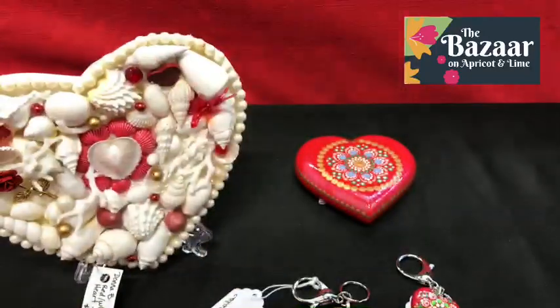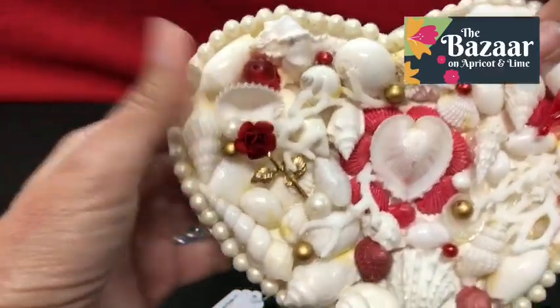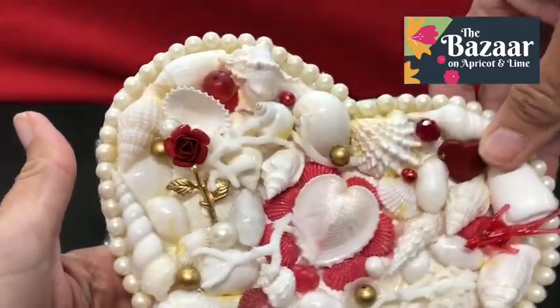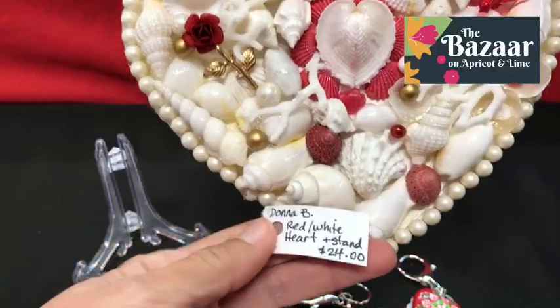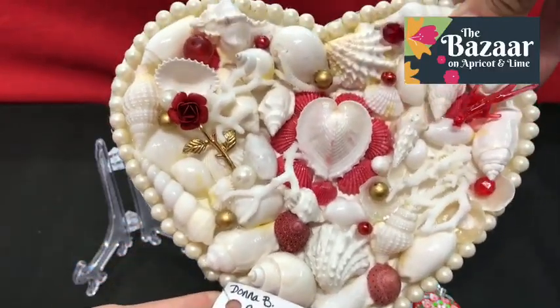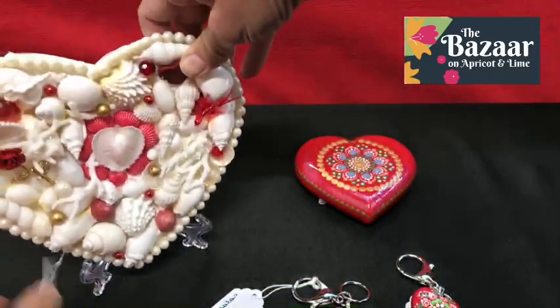Check this heart out — it is adorned with shells. All beautiful seashells on this heart, $24. This is from Donna B., who is also with the Serendipity Group. The Serendipity Group is one of our Bazaar Family members that within their space, there are 20 different artists just in that one space. And everything in their booth is hand done, handmade, one of a kind.